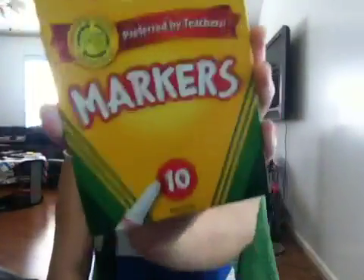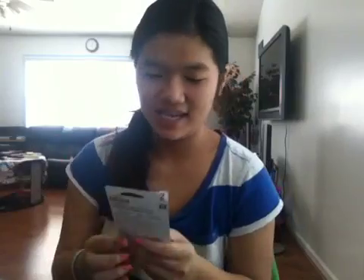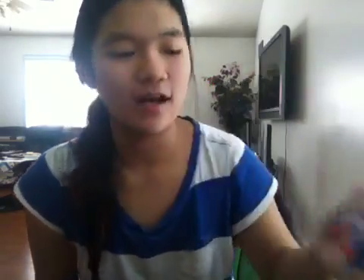Then I got a few more things. I got Crayola fine-tip markers, because the supply list said to get those instead of Sharpies, so I got those. Then I got Elmer's Washable School Glue — it's purple, and it says it goes on purple and dries clear. That's pretty awesome.